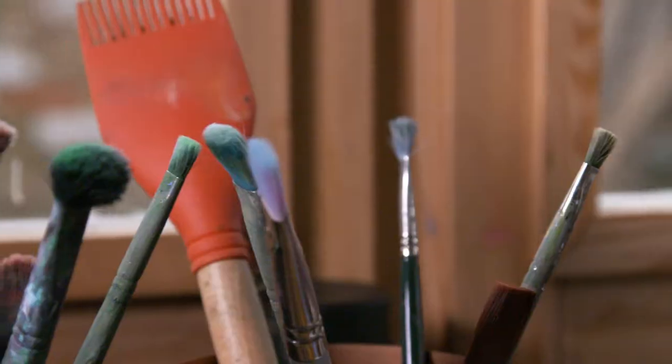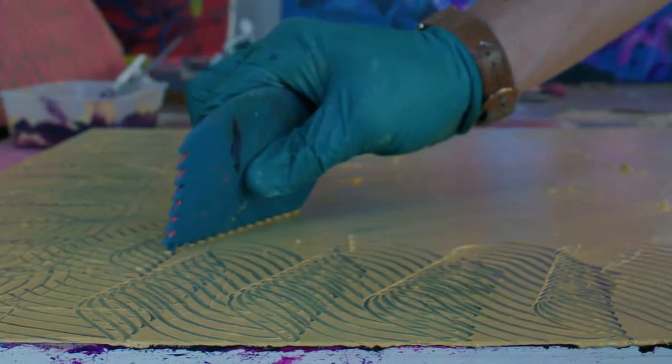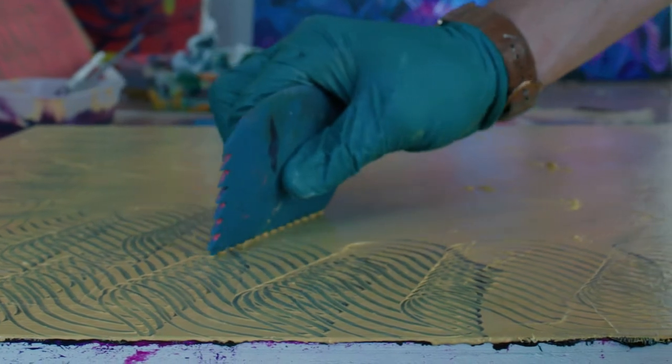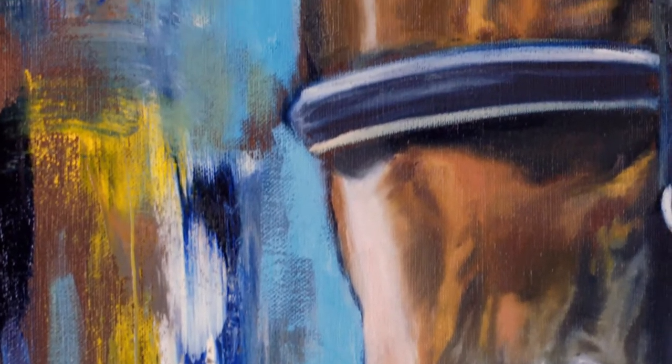The gestural marks these images bleed into are created using tools either made myself or acquired over the years, but are often not tools that you would associate with a traditional oil painting technique.